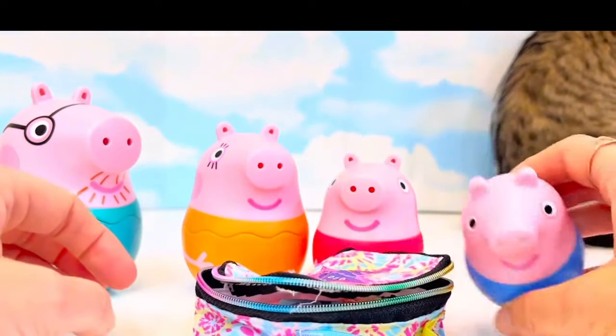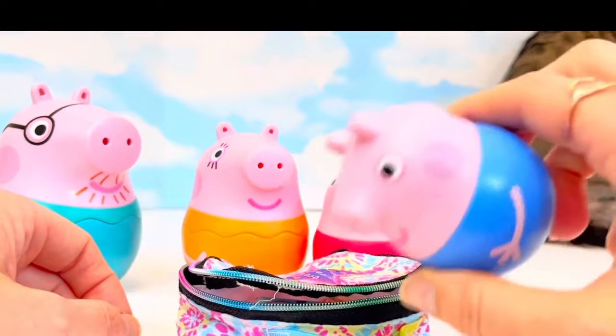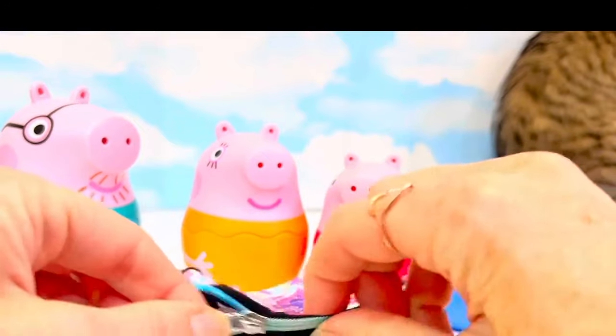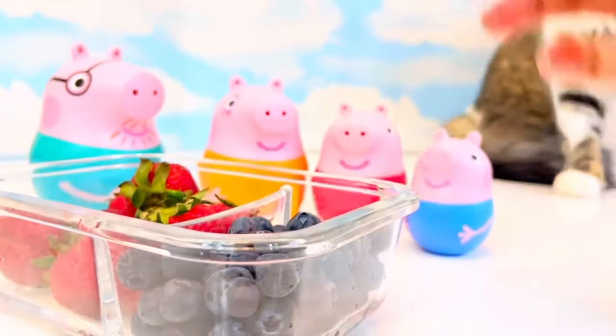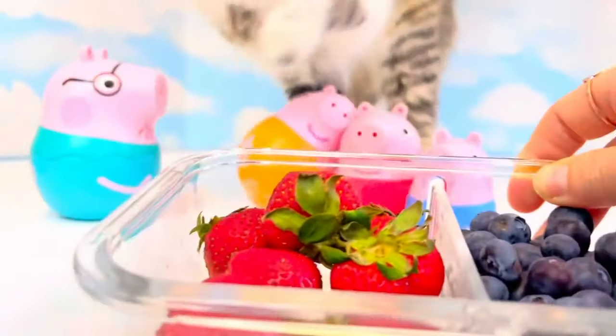Little George doesn't open up — he just shakes and makes sounds. I'm feeling quite hungry. Do you want to see what I'm having for a snack today? I love fresh berries. Not for you, Poe.